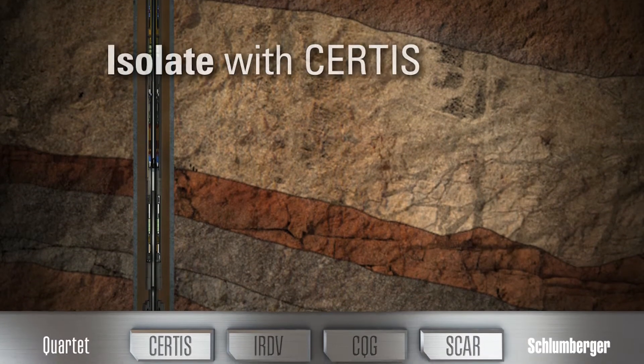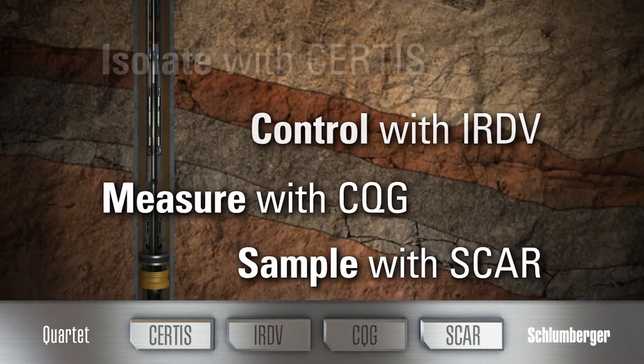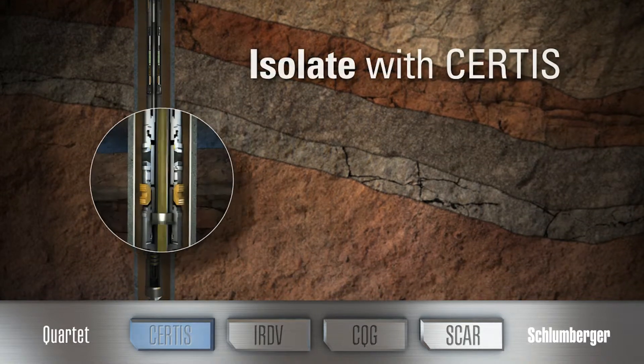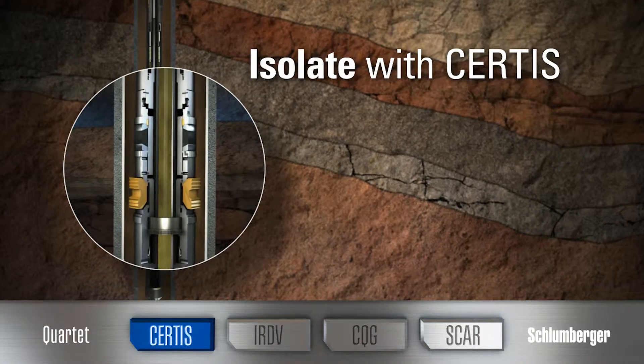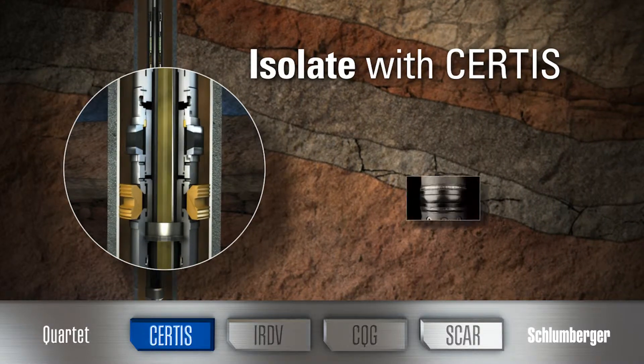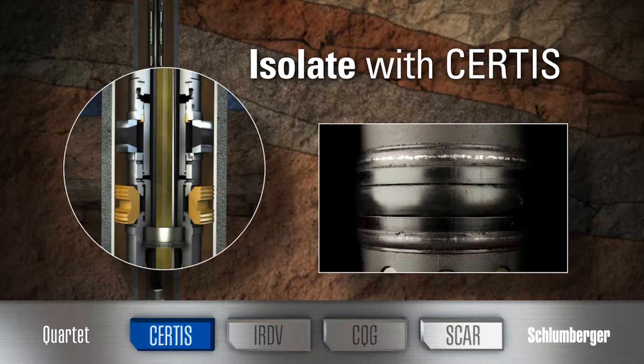Now you can isolate, control, measure, and sample in one run using a single test solution for high-performance testing. Isolate with a Certus high-integrity reservoir test isolation system. The Certus isolation system delivers production-level seal certainty with efficient single-trip retrievability.